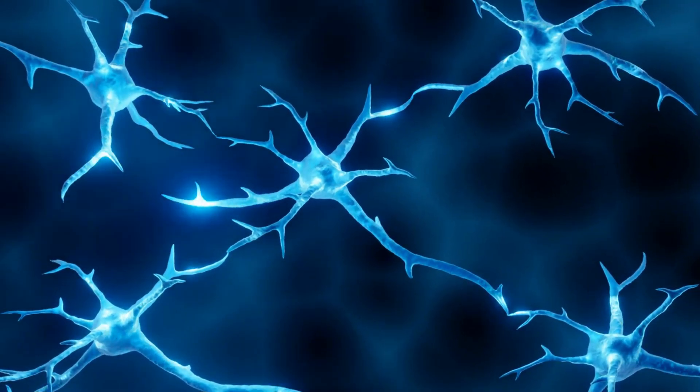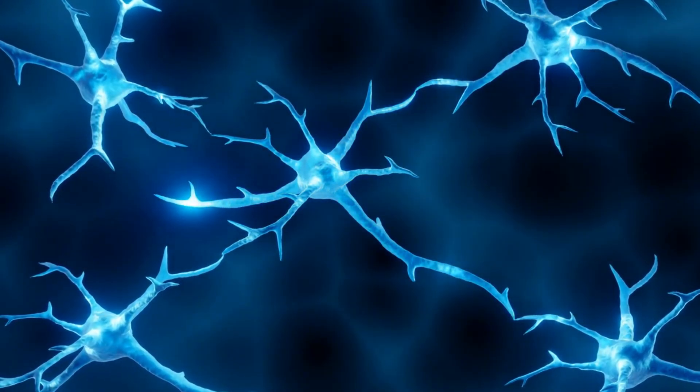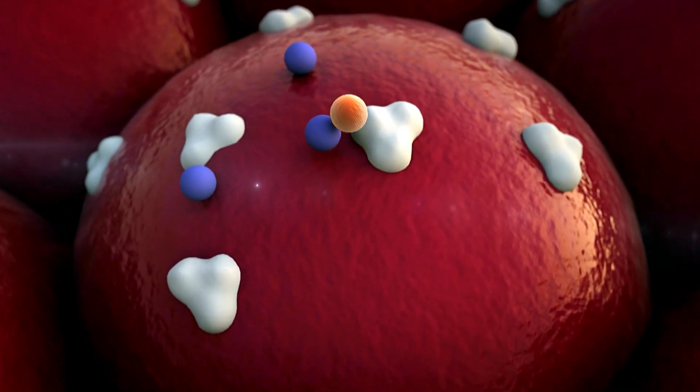Some materials are designed to provide a scaffold for cells to grow on, while others are used to provide nutrients to the cells. The cells themselves can come from a variety of sources, including animals and humans.